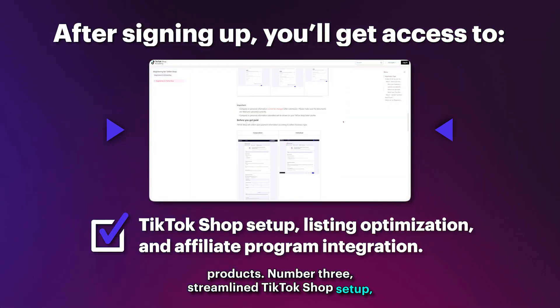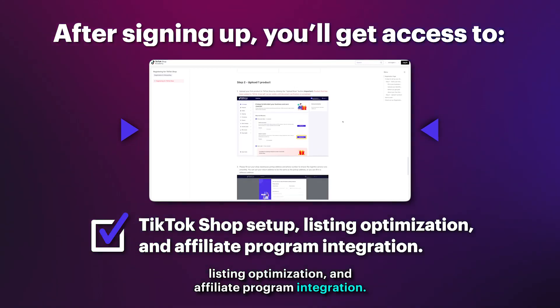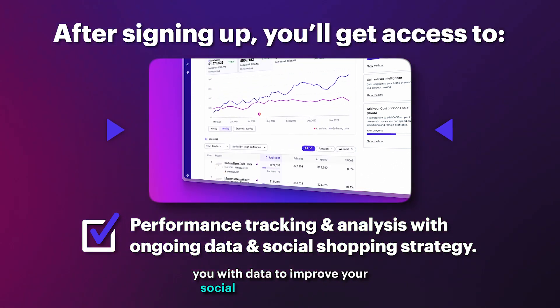Number three, streamlined TikTok shop setup, listing optimization, and affiliate program integration, and performance tracking and analysis to continuously provide you with data to improve your social selling strategy.